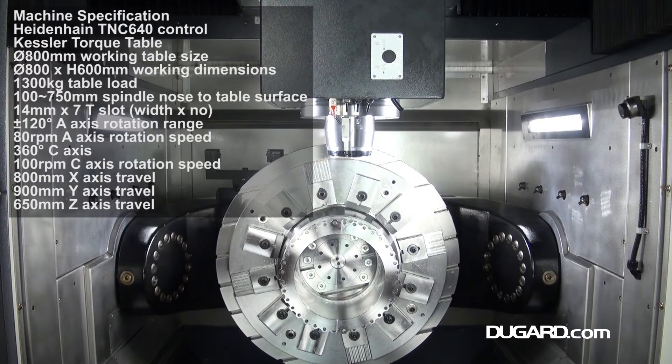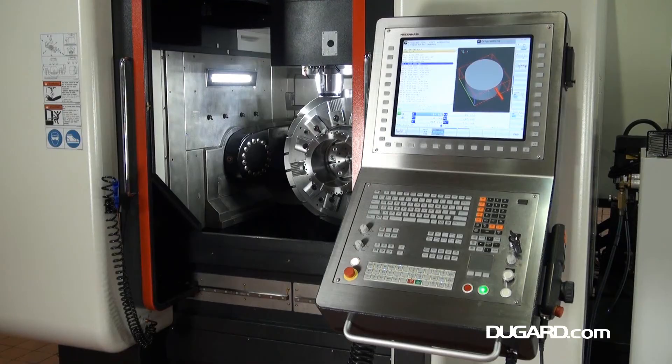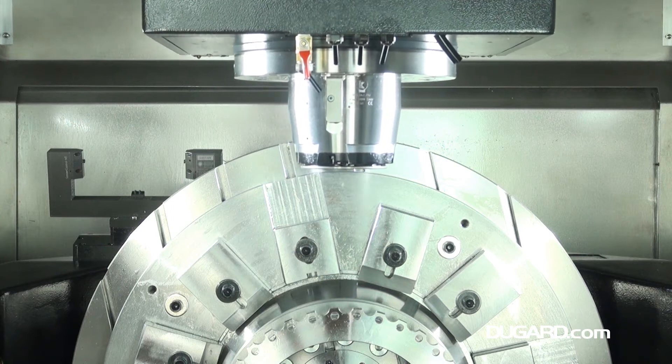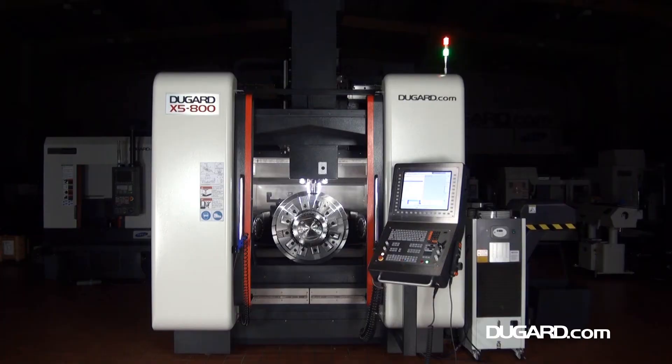It's a high speed machining center with the Kessler 18,000 rpm 25 to 35 kilowatt built-in spindle. The torque motor drive rotary table is also by Kessler and boasts an 800 millimeter diameter table with a maximum load of 1,300 kilograms.